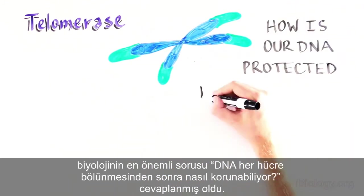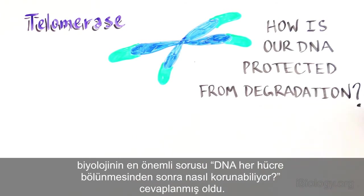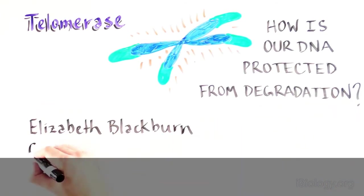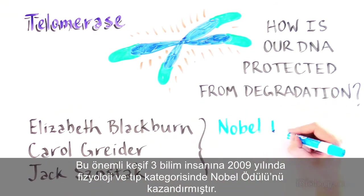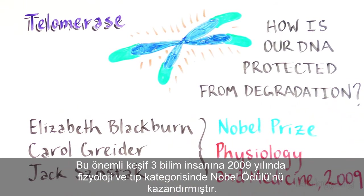By discovering telomerase — the enzyme that extends the protective caps at the ends of chromosomes — these scientists answered how our DNA is protected from degradation after each cell division. This important discovery was the reason these scientists, along with Jack Szostak, won the Nobel Prize in Physiology and Medicine in 2009.